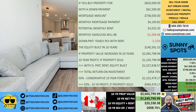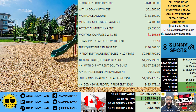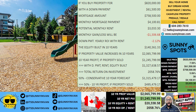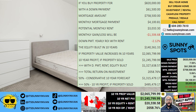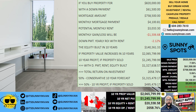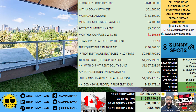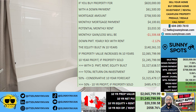Even with a conservative forecast, the property could still be worth $1,315,479, generating a solid $495,479 profit. This is the power of smart real estate investing, especially in a strong market like Burnaby. If this opportunity excites you, don't wait — contact the Sonny and Van Real Estate team today.